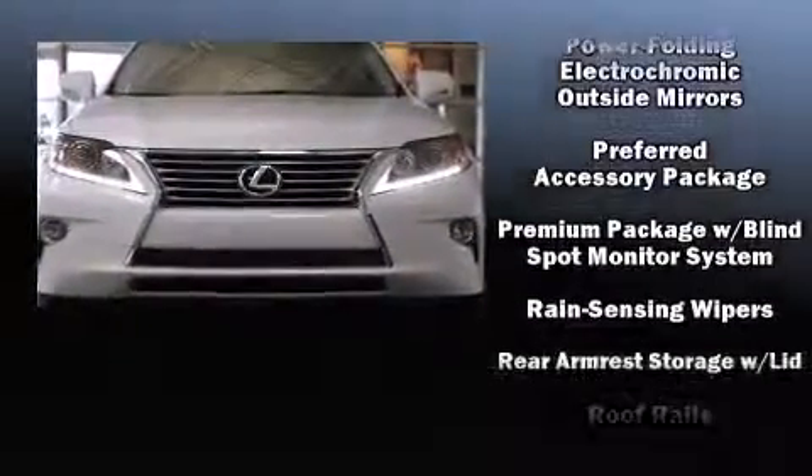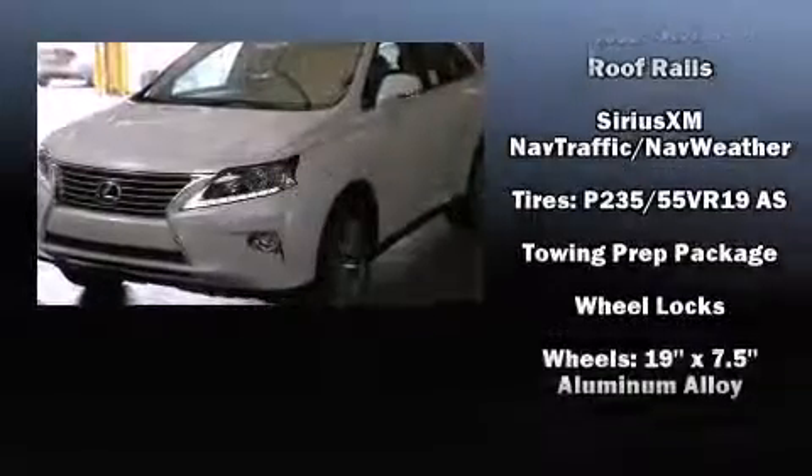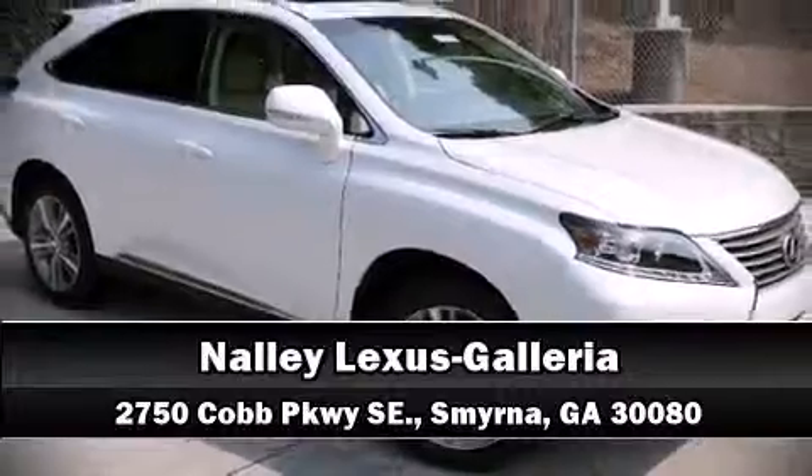A power moonroof allows an infusion of fresh air. Side curtain airbags deploy in extreme circumstances, shielding you and your passengers from collision forces. Stop by our dealership or give us a call for more information.